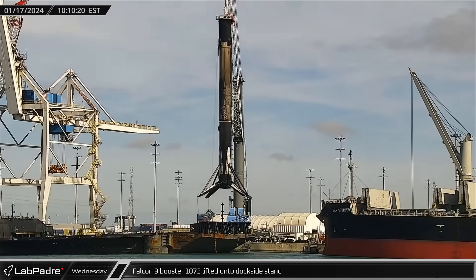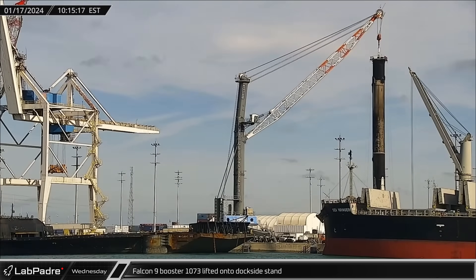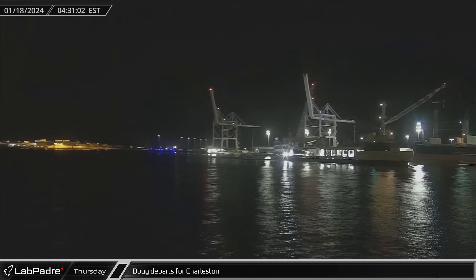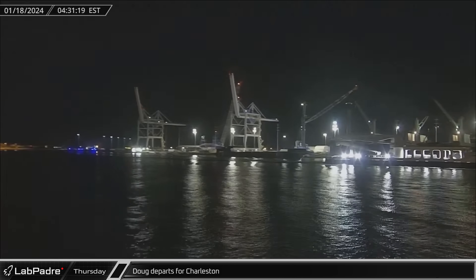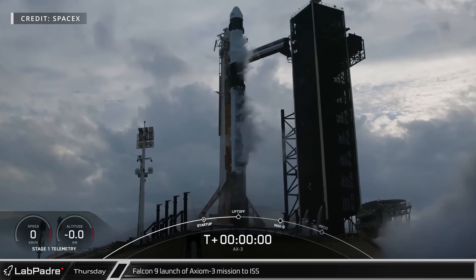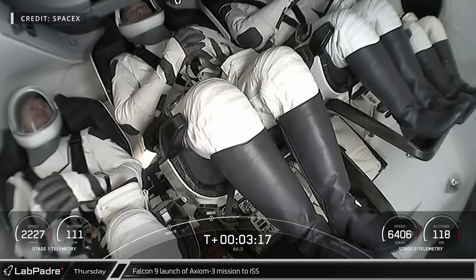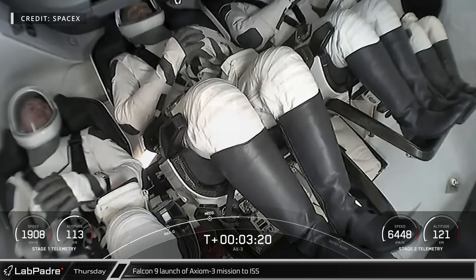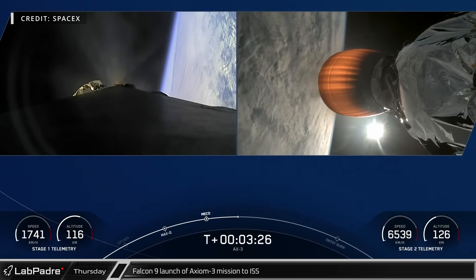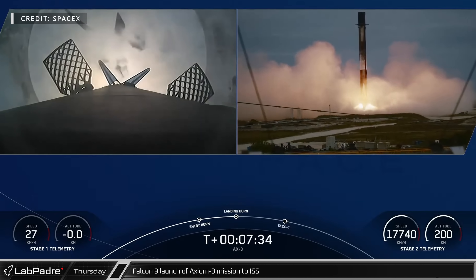Just a few hours later, Booster 1073 was lifted off the deck of the drone ship and transferred to the dockside stand for processing ahead of its return to the Roberts Road facilities. In the early hours of Thursday morning, Doug was spotted heading out of Port Canaveral again, destination Charleston, South Carolina, likely for maintenance. Finally on Thursday afternoon, Falcon 9 Booster 1080 launched SpaceX's 12th crewed mission — Dragon Capsule Freedom carried the four-person crew of the Axiom 3 mission into orbit for an estimated two-week rendezvous with the International Space Station, with Booster 1080 performing its landing burn and touching down at Landing Zone 1 about eight minutes after launch.